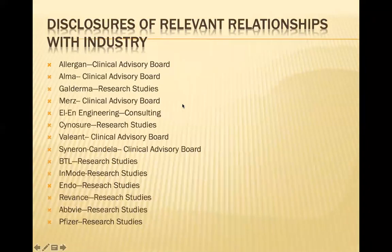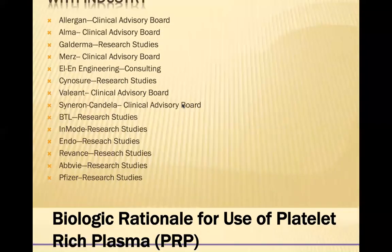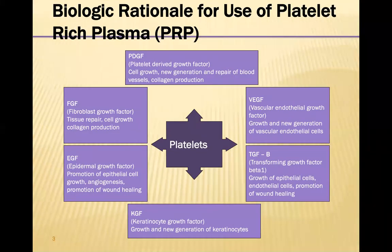I'll start my talk now. These are my disclosures. What's the biologic rationale for the use of platelet-rich plasma? We know that platelets produce a number of different growth factors — about six or seven of them — from platelet-derived growth factor to fibroblast growth factor, epidermal and keratinocyte growth factors, as well as vascular and transforming growth factor beta-1.